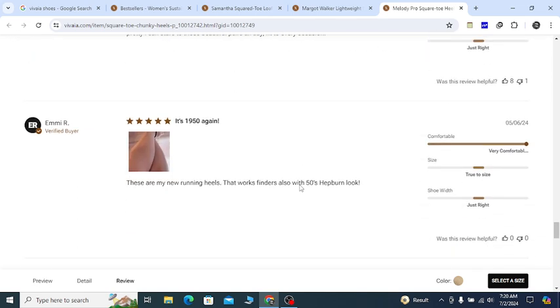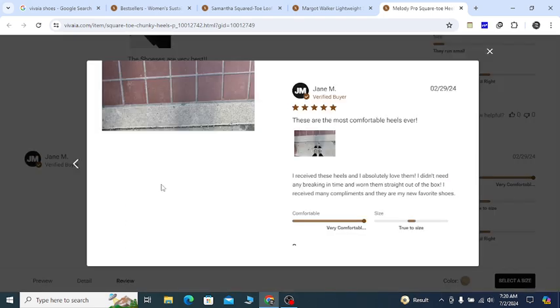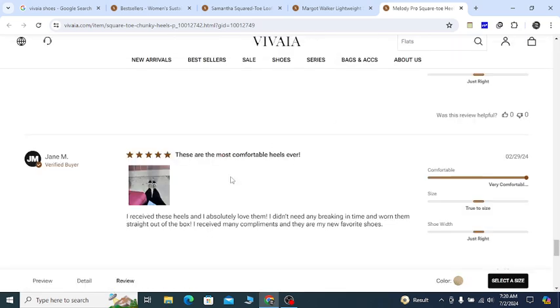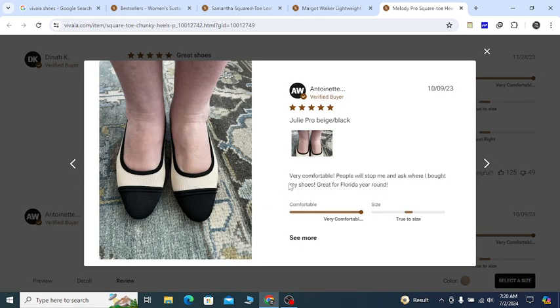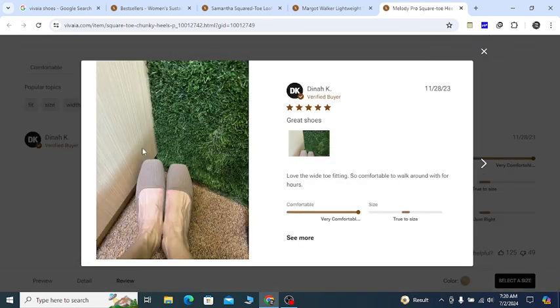Like this, if you check here you can see people are giving good reviews. Here you can see another review: 'these are the most comfortable heels ever.' So most of the people are giving good reviews. You can check out page two, page three — here you can see good reviews. Here you can see another: 'great shoes.'